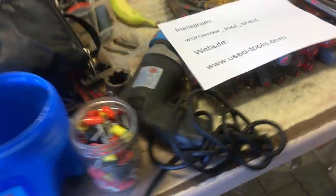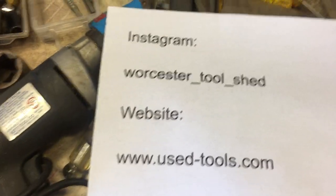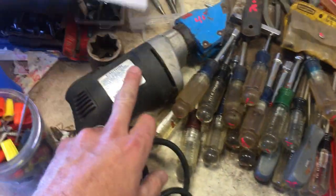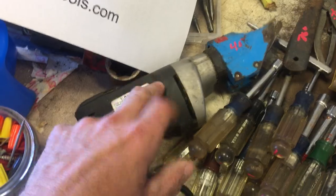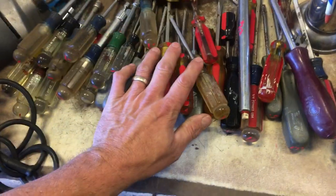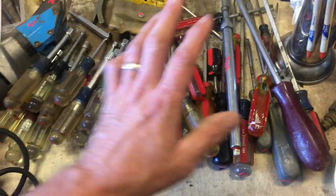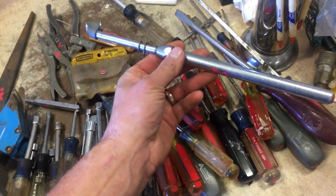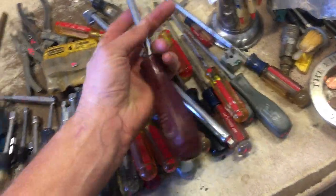Getting down to the nitty-gritty here. Instagram: Worcester underscore tool underscore shed. Shear, $40. $250 on the end mill remover — you know what it is, the tapered thing there. Nut drivers, Torx bits, regular screwdrivers, flathead, Phillips head. $750 on the Milton tire pressure gauge. And that's about it.